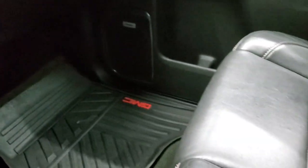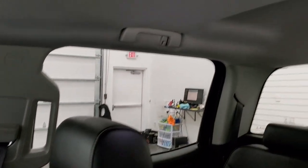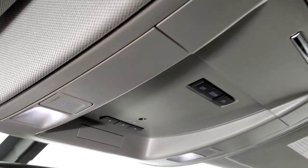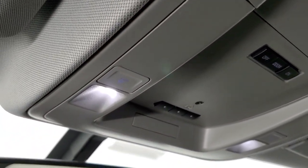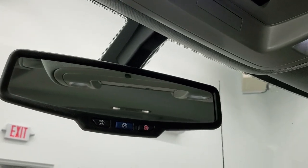Passenger side floor mat and seat are in excellent condition — no rips or tears on that, really nice and clean. The headliner is in nice shape — I didn't see any rips or tears on there. You do get map lights up there, HomeLink buttons for your garage door security systems and lighting systems, and OnStar and SOS capabilities in the rear view mirror.